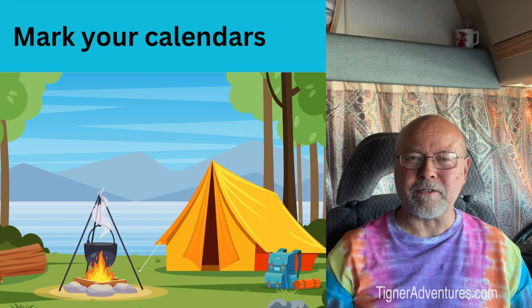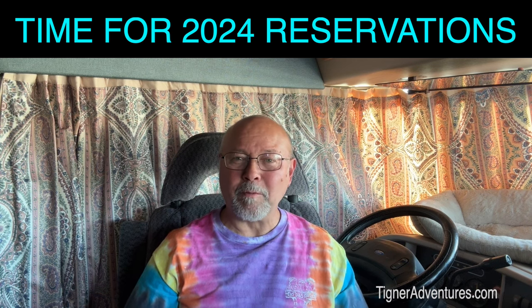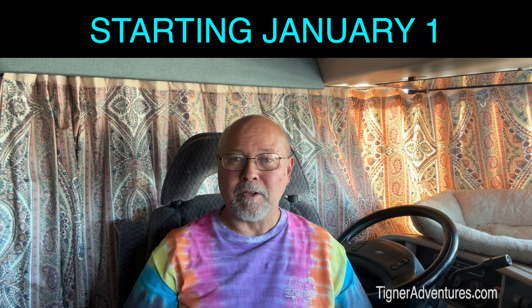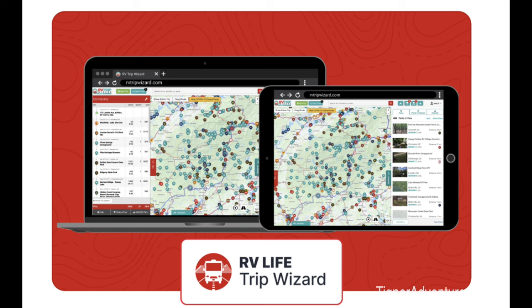Hi there, this is David with Tigner Adventures. I have been getting emails already to plan out this summer's adventures and it's only December. A lot of places are going to be going online starting January to get your reservations in, especially if you are going to a really busy spot. Today we're going to talk about getting some of those reservations done and utilizing a software product called Trip Wizard from RV Life.